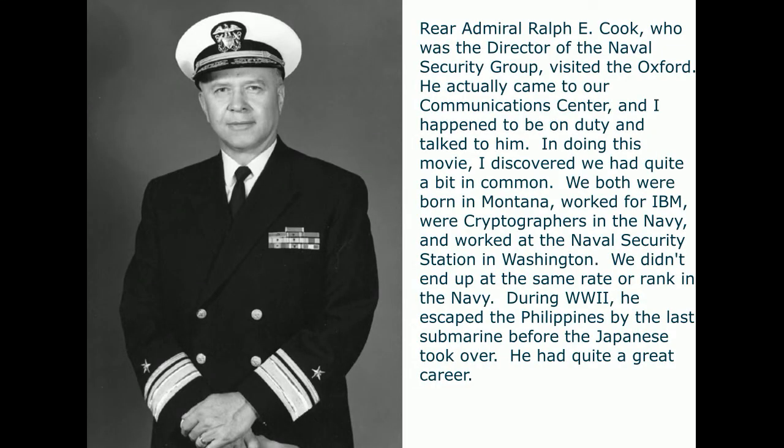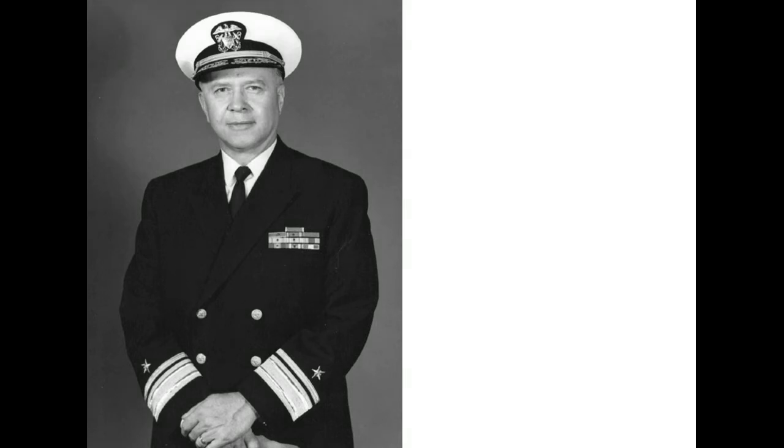Rear Admiral Ralph Cook, director of the Naval Security Group, visited the Oxford in 1968. He came to our communication center and I happened to be on duty and talked with him. In doing this video I discovered we had quite a bit in common: we were both born in Montana, worked for IBM, were cryptographers in the Navy, and worked at the Naval Security Station in Washington, D.C. During World War II he escaped the Philippines by the last submarine before the Japanese took over. He had quite a great career and seemed like a really nice guy.